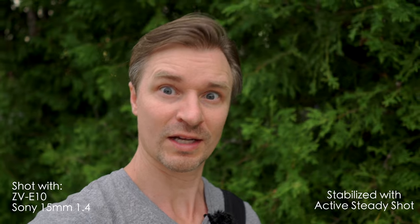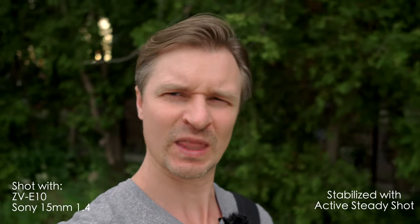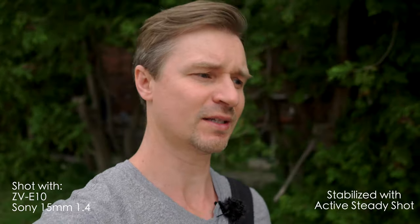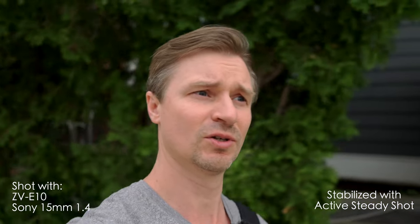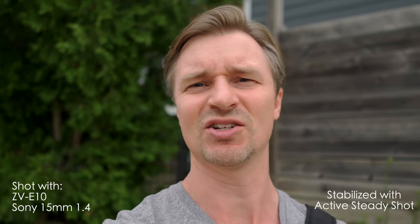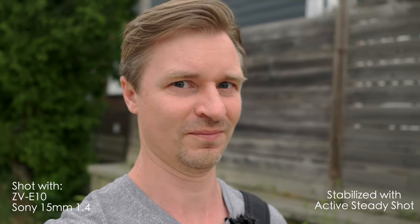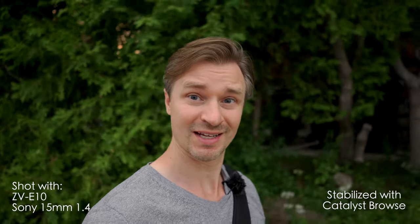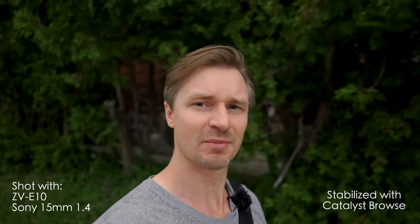A lot of people who watch this channel are interested in vlogging, so let's go out and see how these lenses do in the real world. Starting with active steady shot on the Sony 15mm — it's quite punched in, a little too tight for vlogging. You might want a selfie stick that extends further. On Catalyst Browse, I'm only cropping in about 10% and getting that dreamy gimbal-like footage without a gimbal — some extra steps, but pretty good.